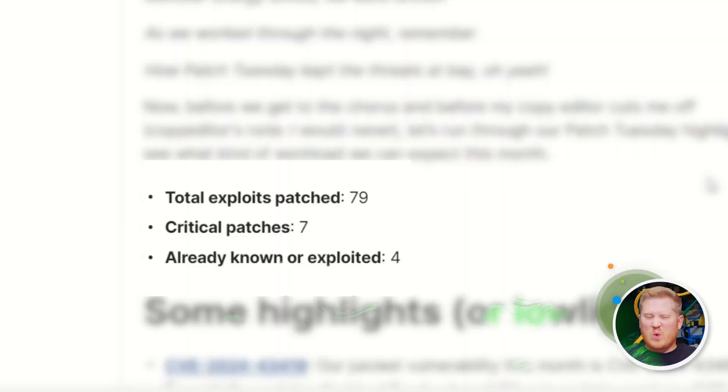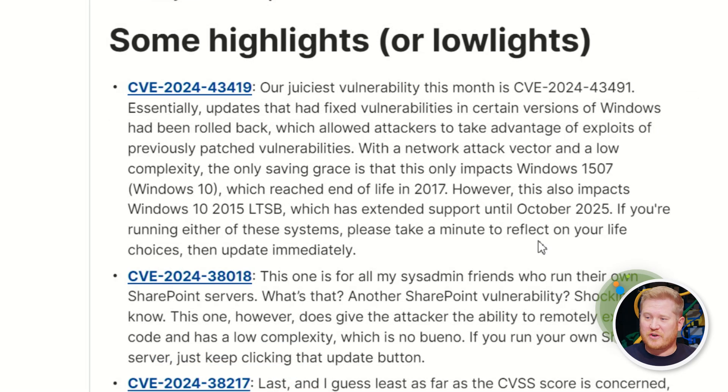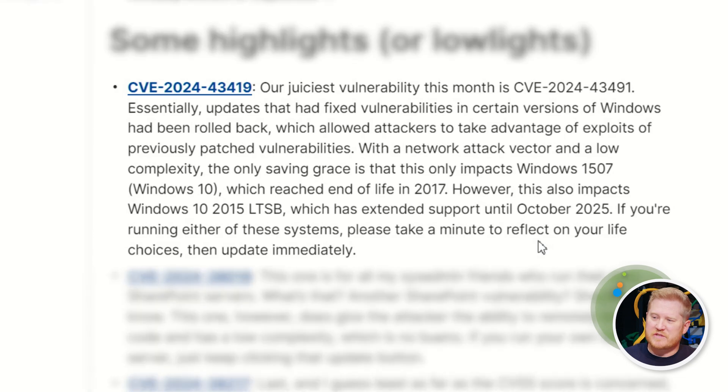We'll dive right into the patches here because I don't want to take up too much of your time. This month we're kind of on par for exploits and stuff being patched. We've got 79 total exploits patched, 7 critical — lower than last month, still not great. Already known or exploited: we've got four, which is not great either. But the updates themselves are kind of boring except for probably this first one — this is our juiciest one.